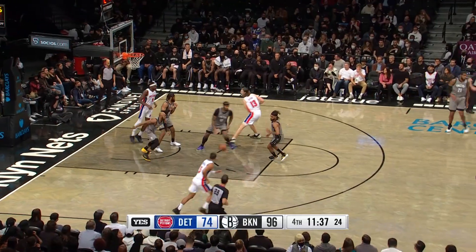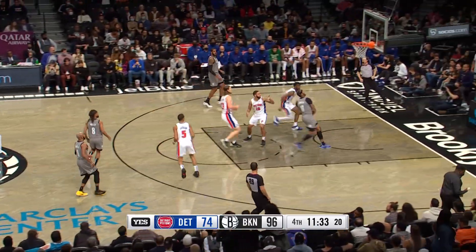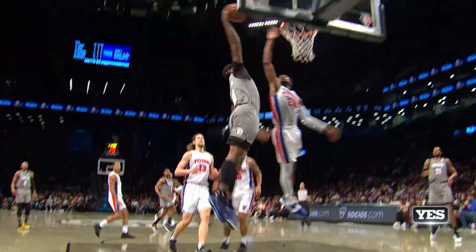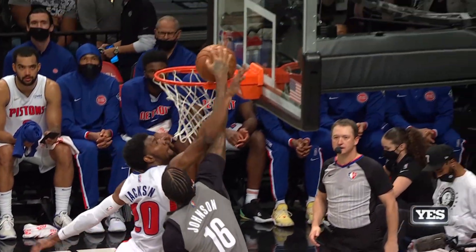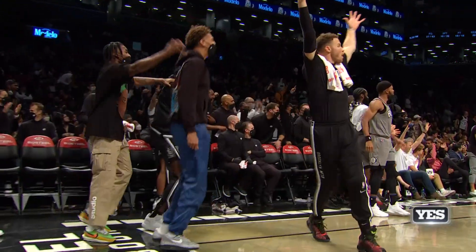The foul was reviewed and upgraded to a flagrant two, deemed unnecessary and excessive contact. Gonna take a charge or try to — and James Johnson goes right around him, the throwdown! The crank back — James looks like he has a smile on his face, ready to posterize Jackson. The fence — you better believe it.